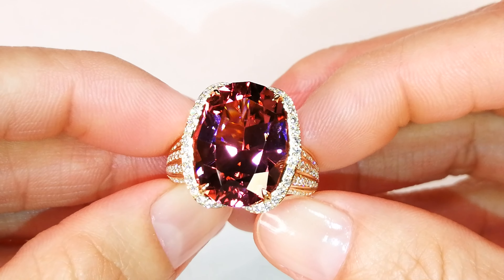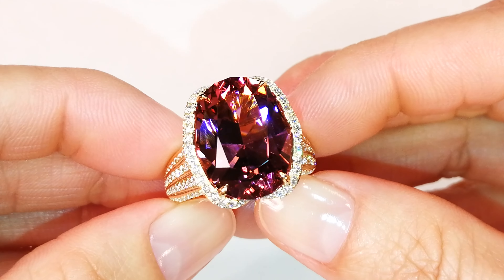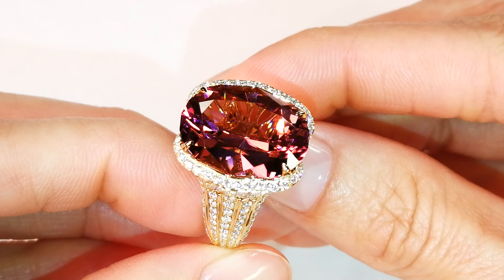You are looking at a huge stone. What's really cool about this is it's a pinkish padparadscha color with golden overtones. It's the only one in the world that has this color.